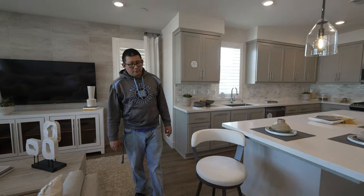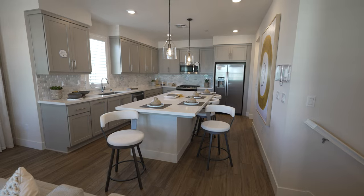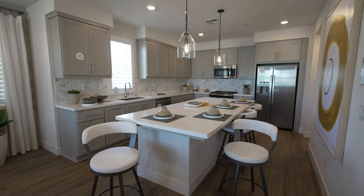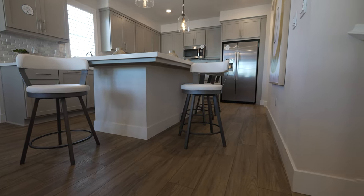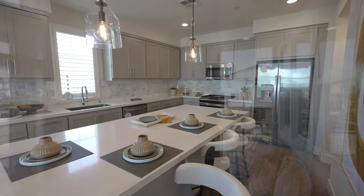Thank you for joining us on this tour of Residence 2. If you like the video, hit the like button and subscribe to the channel. Let us know down below which of the collections from Bridgeway you like the most. We're going to a new community on Thursday — we're going to take a look at the Ovation by Taylor Morrison. Have a great week, see you then!